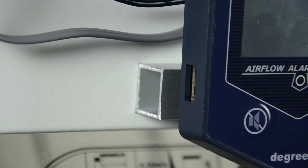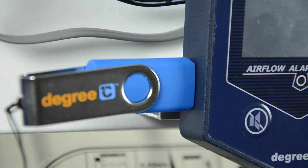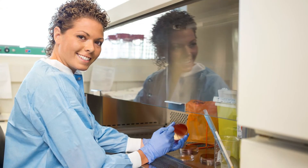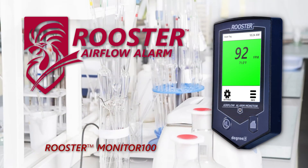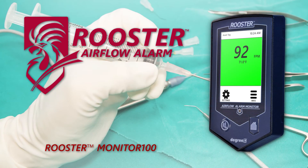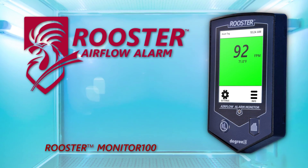A convenient USB communication port is included for automatic software updates. For OEMs, laboratory certifiers, and facility managers alike, the fully featured Rooster Monitor 100 offers the critical containment market space an innovative solution optimized for end user experience, with enough versatility to be designed into any chemical fume hood or laminar flow cabinet architecture.